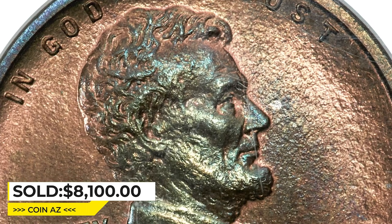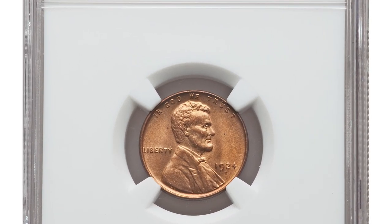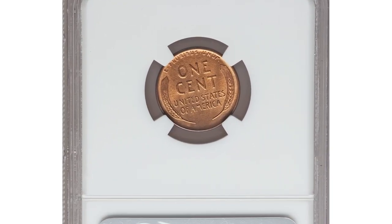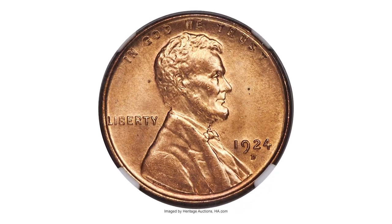The reverse exhibits much original orange color. It was sold for $8,100 at Heritage Auctions. Moving on, here is the 1924-D Lincoln cent in MS65 red condition. These Denver issues are scarce in red condition and gem examples are especially elusive. This coin displays satiny copper-orange surfaces with no obvious abrasions.